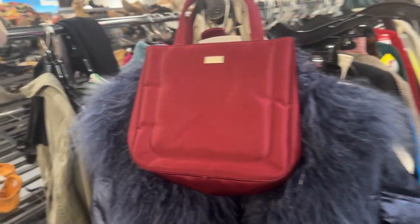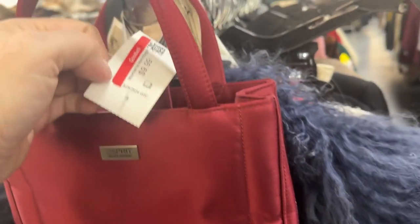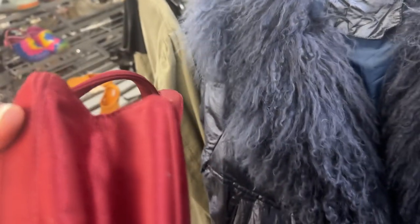Let's start off with this adorable Esprit vintage handbag. It's more than I want to spend at $9.99, so I'm pretty sure that's staying. If it were $7.99 — there's also something on the side, I don't know what that is.